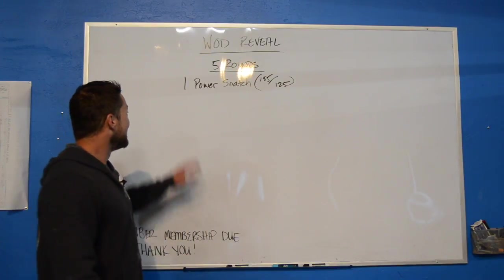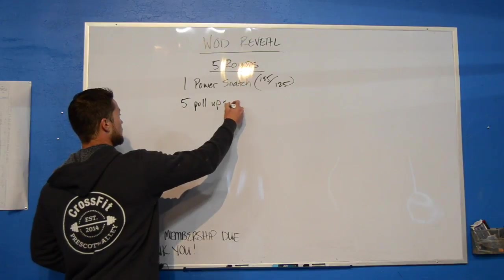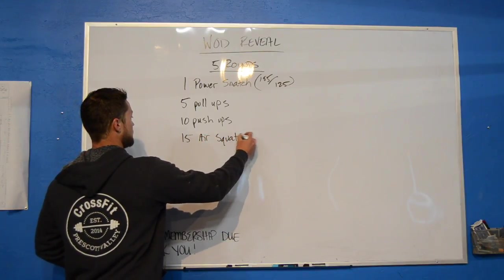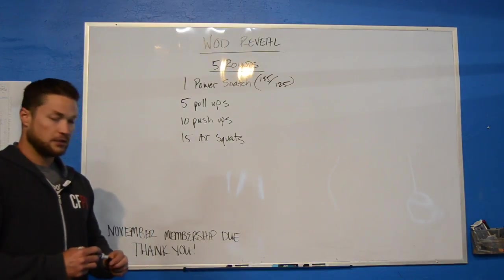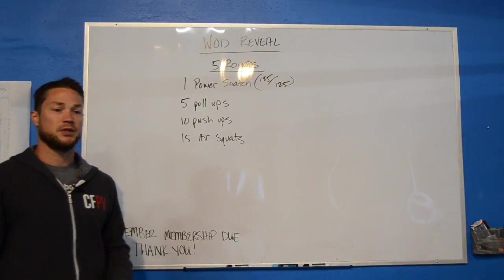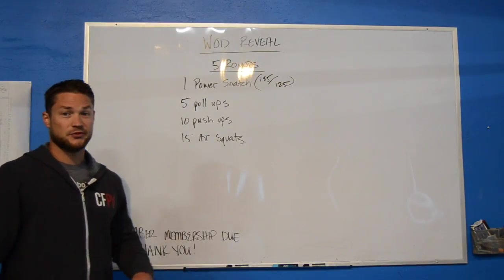One power snatch, five pull-ups, 10 push-ups, 15 air squats. This shouldn't be a super long workout, but it is going to challenge you with the power snatch. If you're just starting to get pull-ups, there's another challenge where you can try to complete those since the rep numbers are pretty small, so you can attack those. Have fun with this one, guys — it's a little different, and there'll be some cool stuff to do before you even start the workout.